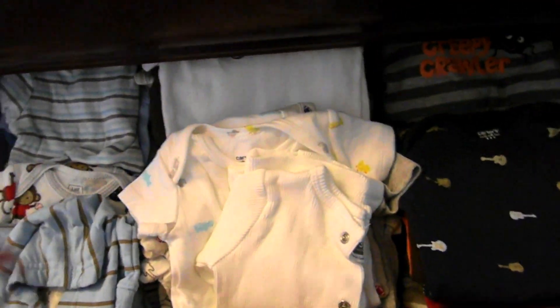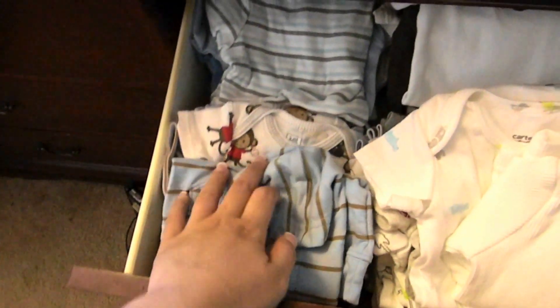Over here these are all of his onesies. He has a lot of three-month sizes. These two are newborn, and then three months, and this is six and up. So eventually we're gonna need more space.